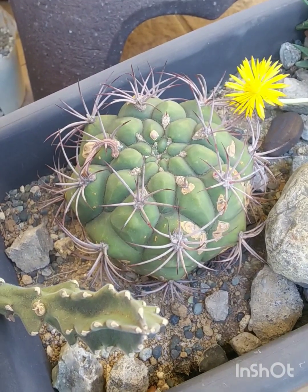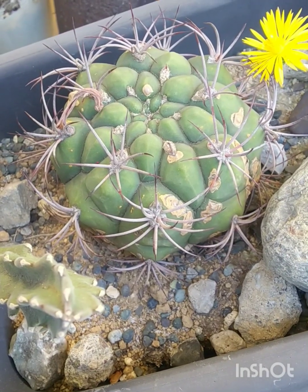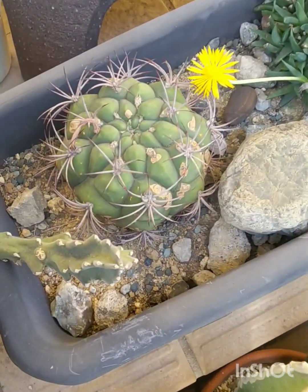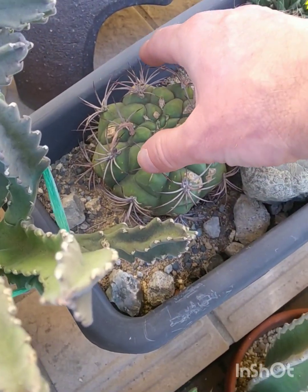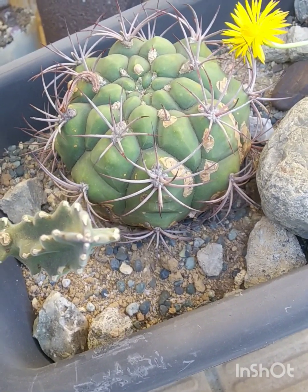This Gymnocalycium had all the roots rot off, including the main root, and it miraculously grew a new root system after two years of being unpotted. It was sitting on the bare cold ground all winter, and it even got snowed on — I had to dig it out of the snow. After a couple of years I decided to stick it in there, just sit it on the soil, and it grew a whole new root system. The name of that is Gymnocalycium saglionis. It is probably the toughest plant I've ever known — it's amazing.